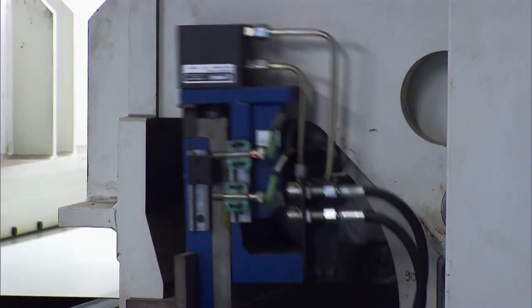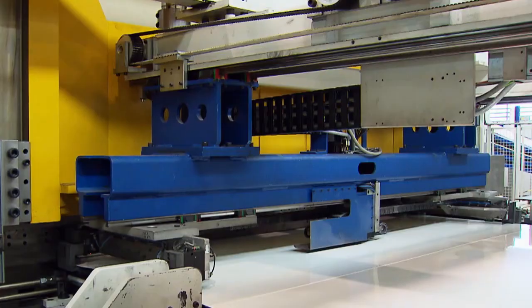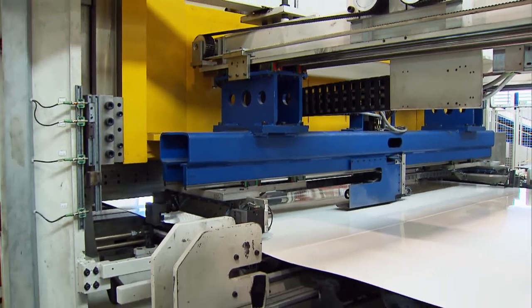The Coolliner refrigerated bodies are manufactured in the Lupteen factory. The external skins are cut directly from the coil, and 12 sections are joined to make one internal or external wall.